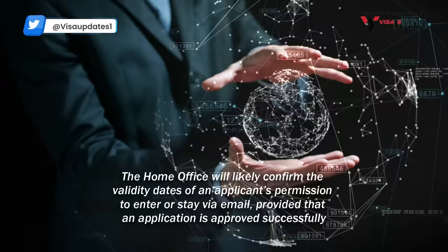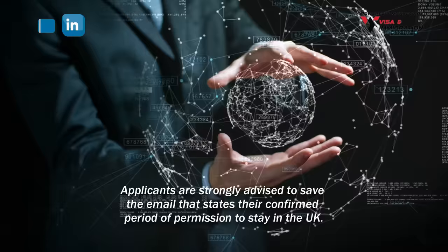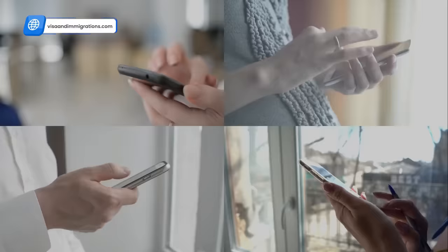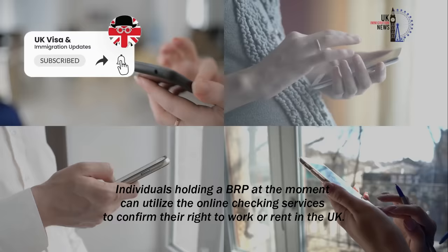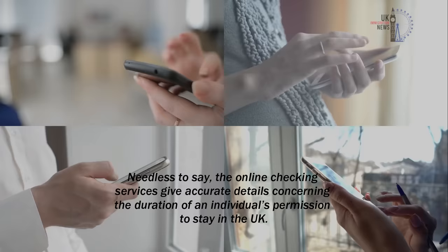How to accurately check the period of your permission to stay: the Home Office will likely confirm the validity dates of an applicant's permission to enter or stay via email, provided that an application is approved successfully. Applicants are strongly advised to save the email that states their confirmed period of permission to stay in the UK. Individuals holding a BRP at the moment can utilize the online checking services to confirm their right to work or rent in the UK, as these services give accurate details concerning the duration of an individual's permission to stay.